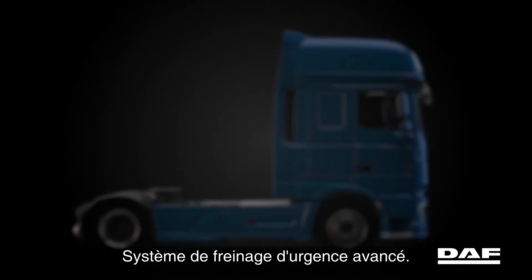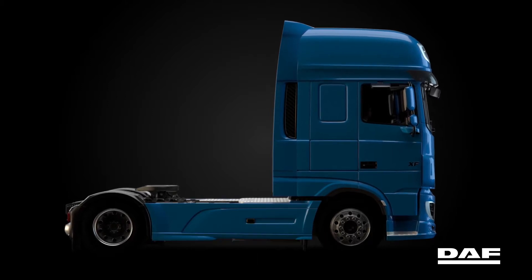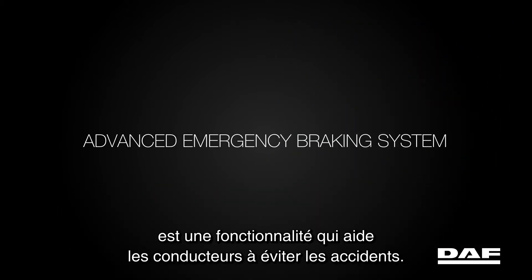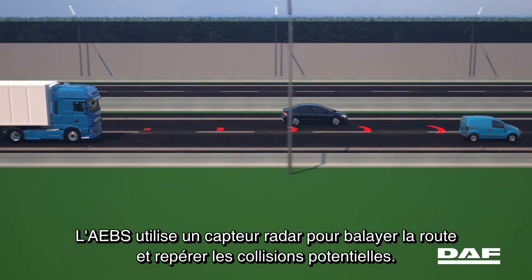The new CF and XF come with enhanced safety and comfort features. AEBS, short for Advanced Emergency Braking System, is a feature that helps drivers avoid accidents. The AEBS uses a radar sensor to scan the road ahead and identify potential collision dangers.